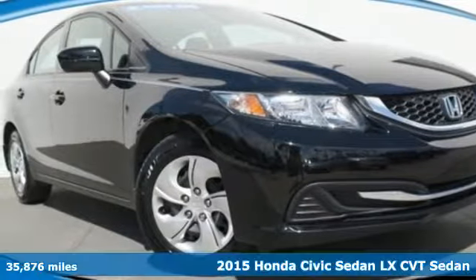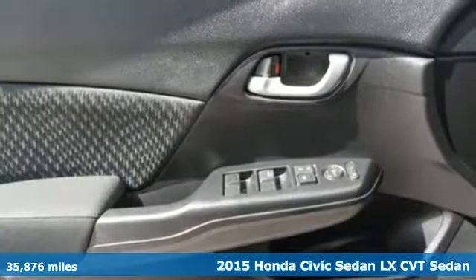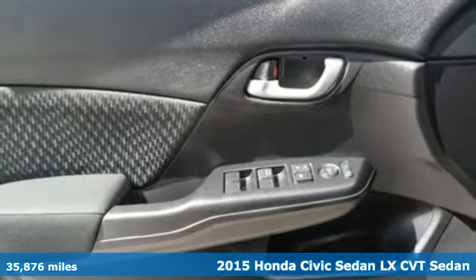It's a 2015 Honda Civic Sedan. Get more mileage out of every drive with this Civic.